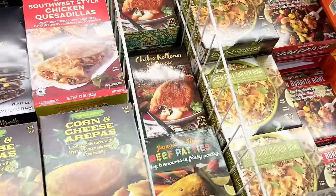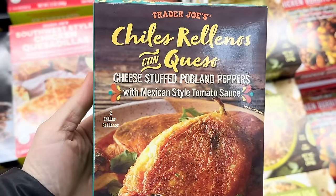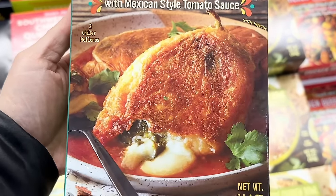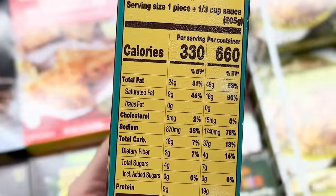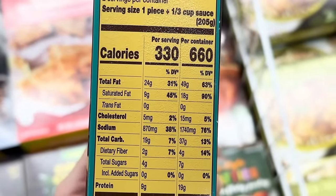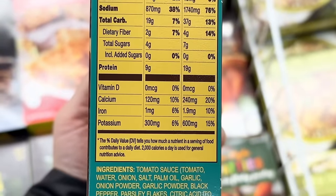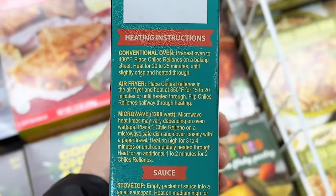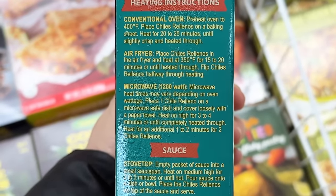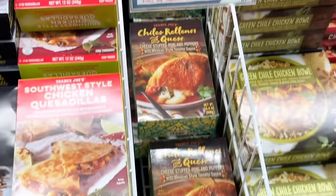Now for a new frozen food item: chile rellenos con queso — cheese stuffed poblano peppers with Mexican style tomato sauce. You can pair this with Spanish rice from the freezer section and make it a meal. Sodium is pretty high at 870 milligrams for one, but I heard it doesn't taste that salty. Someone suggested cutting this up and adding it to a breakfast burrito with eggs, which sounds delicious. Overall the reviews have been pretty good, though some say the breading is spongy and the tomato sauce is weak and diluted. Two come in a box for $5.99.